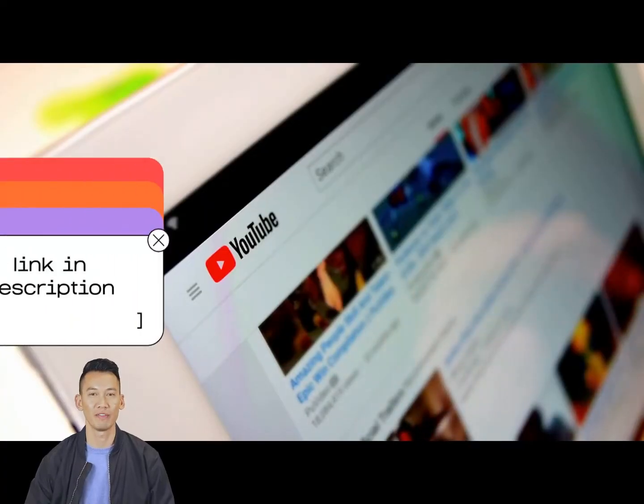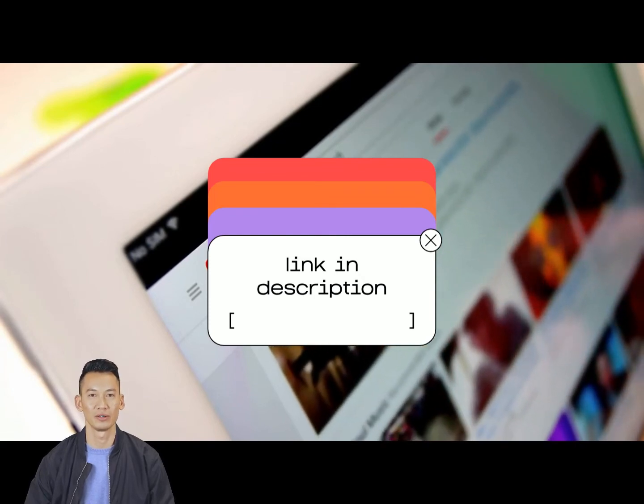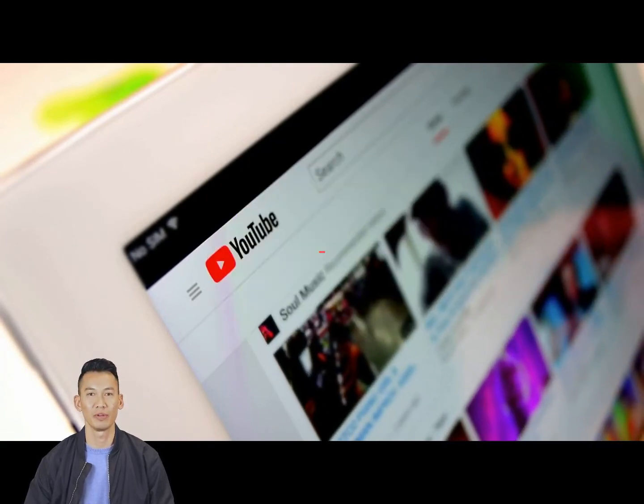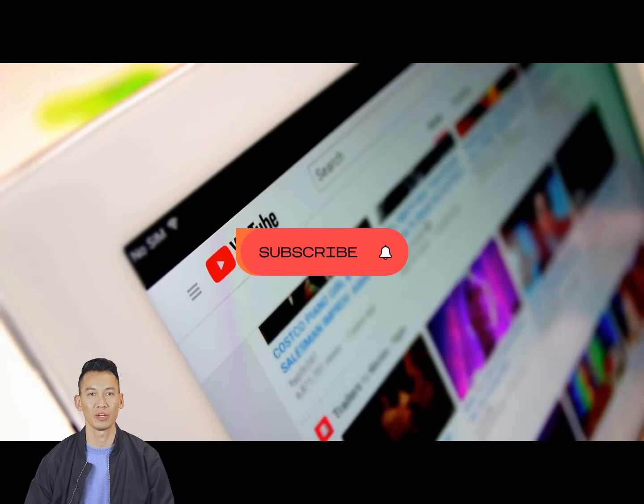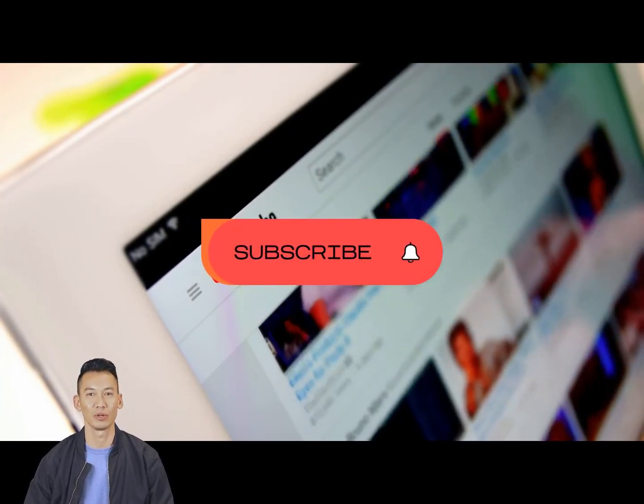Let me know in your comments if you have any questions or suggestions — I'd love to hear your thoughts. If you enjoyed this video, please subscribe and hit the notification bell. Until I see you again, take care and see you on the next one.